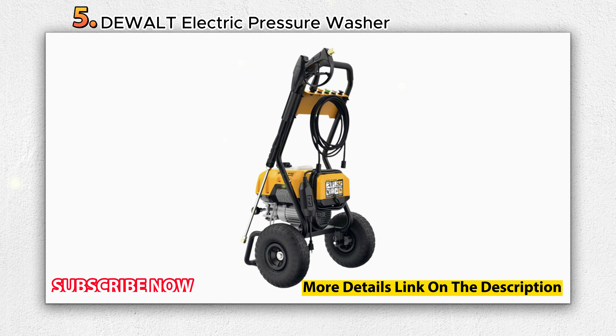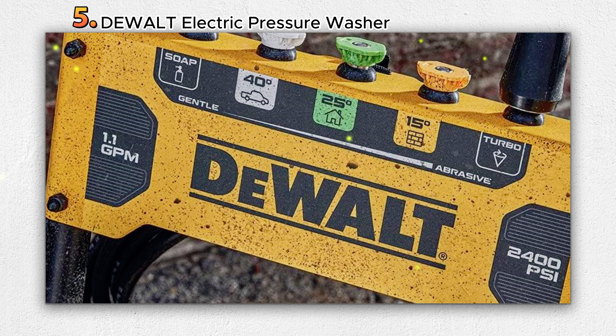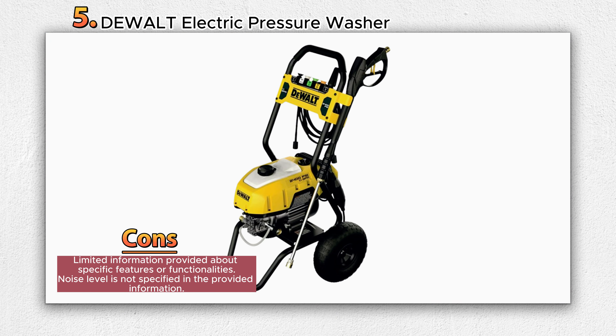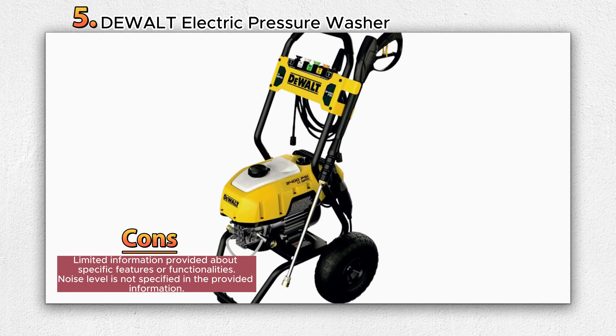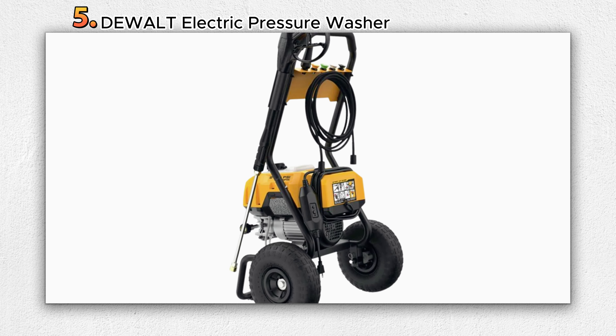The 25-foot kink-resistant hose provides flexibility and durability during use. The pressure washer also comes with a 35-foot power cord, offering a wide outlet range. With its 10-inch premium pneumatic wheels, it can be easily transported over rough terrain. The Dualt Electric Pressure Washer is SETA certified, ensuring its quality and performance, and is backed by a 3-year limited warranty.